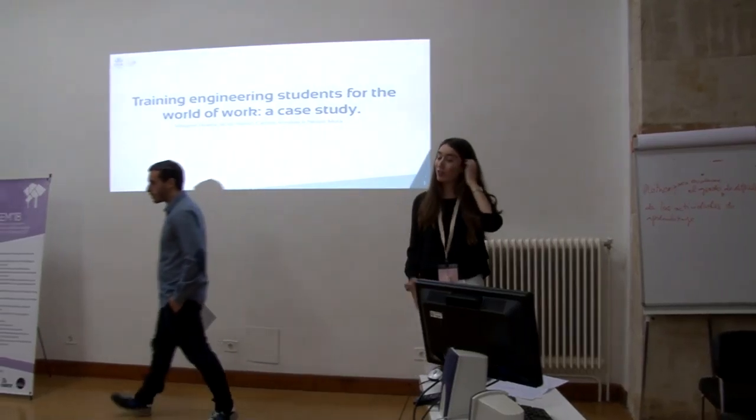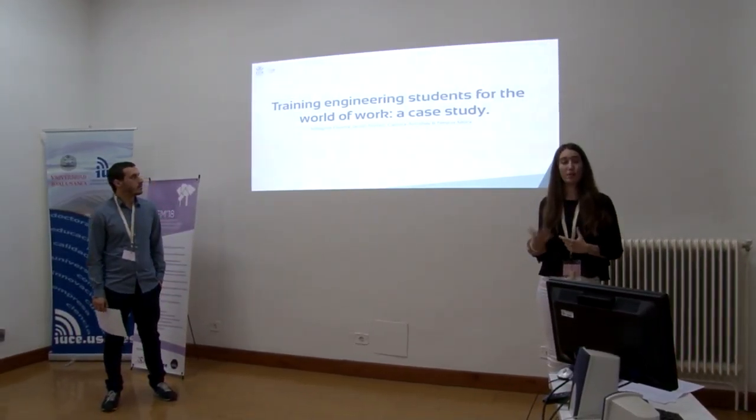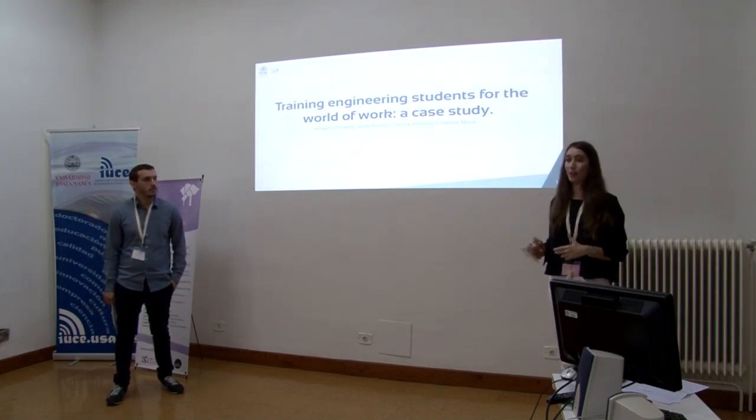Rebecca and I are going to explain a project developed at Kylton University whose aim is to create a methodology in order to motivate engineering students towards the working world.